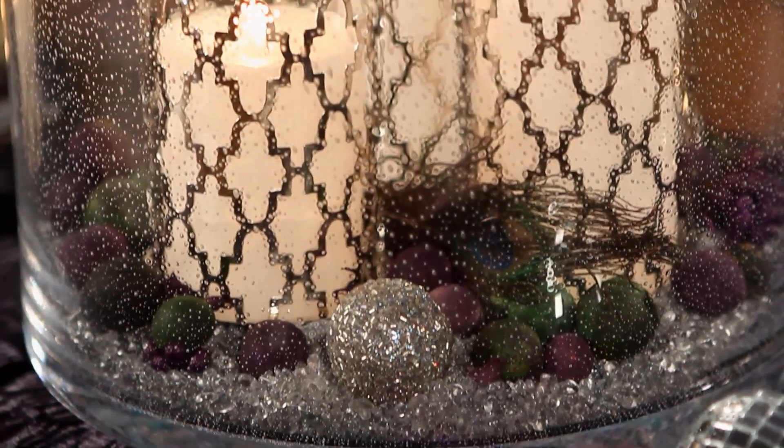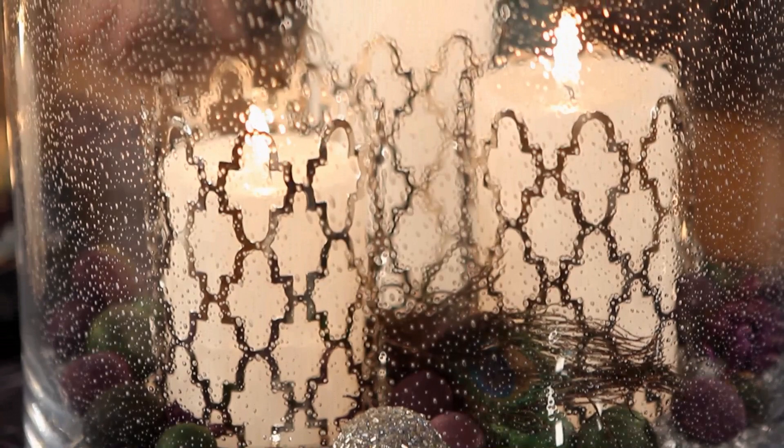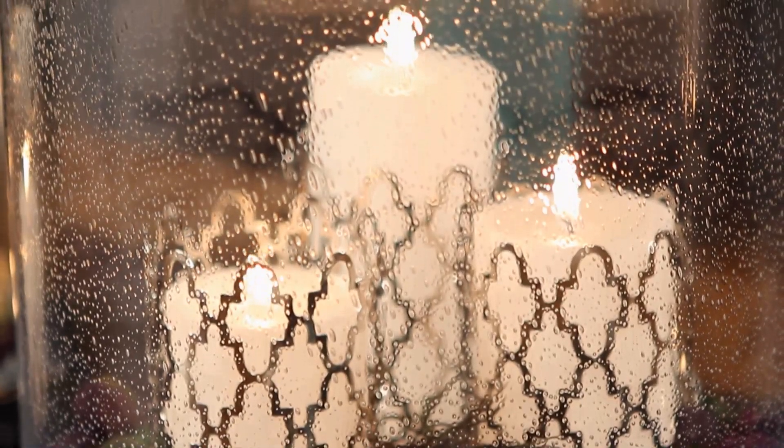Doesn't the Majestic look gorgeous with the Party Lights Glow Light Pillar Trio surrounded by our new Garden Gate Candle Sleeves? And some extra glow comes from our Silver Reflective Cylinders.